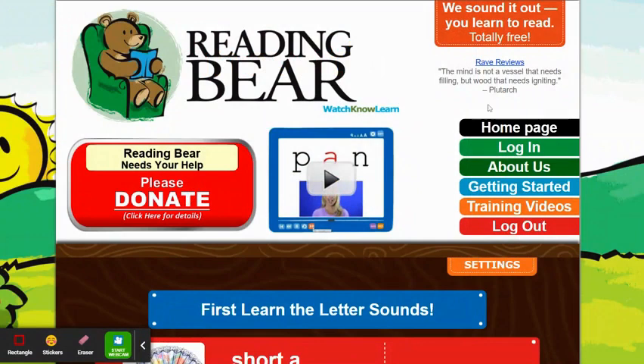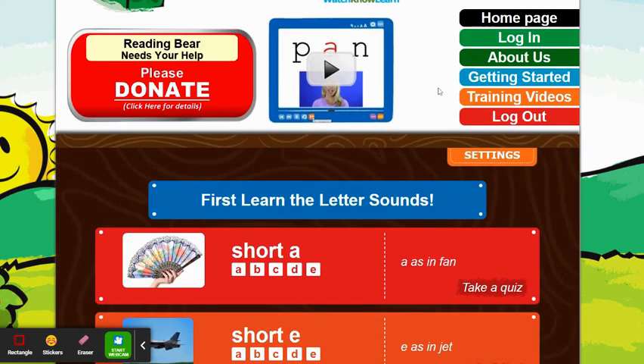This week's resource that we're going to talk about is Reading Bear. The website — I'll spell it out for you — is R-E-A-D-I-N-G-B-E-A-R dot org. So readingbear.org is a great resource, especially for both emergent and conventional learners.